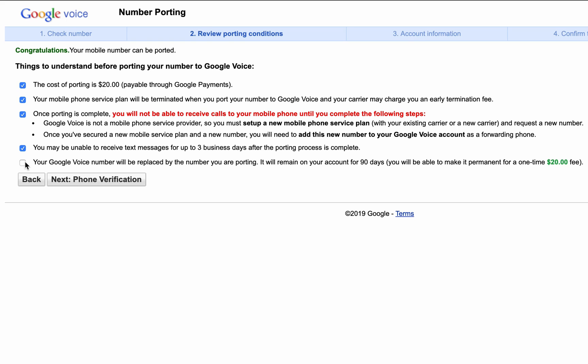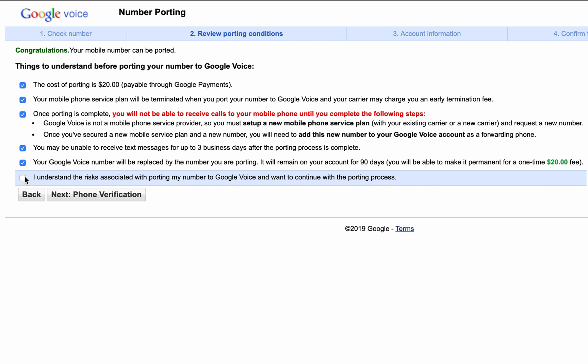If you already have a Google Voice number, which you probably do, it says that it's going to be replaced by the number you're porting. That makes sense, and you also have the option of purchasing your old Google Voice number for another $20 fee.